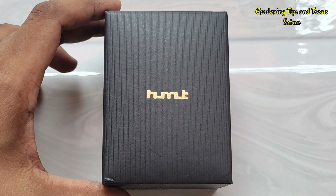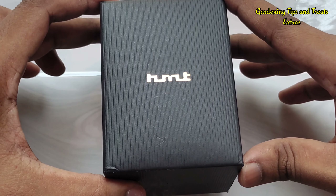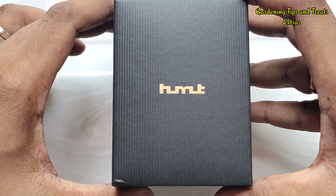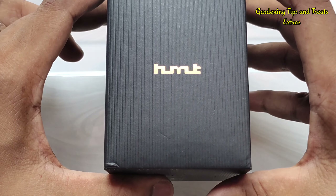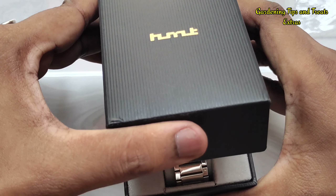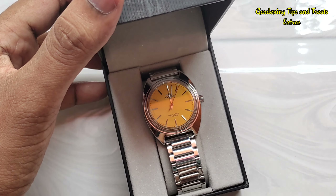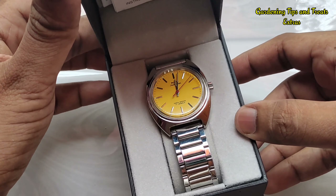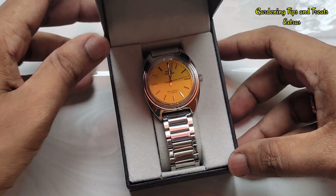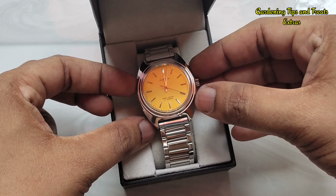Hello guys, welcome back to my channel. Today I am back with a six months usage review of my beloved HMT Kohinoor yellow dial watch. This is quite a rare watch among HMT watch enthusiasts and is much sought after in the HMT community. I had ordered this watch on 31st of October 2023 and received it via speedpost around 7 to 10 days later. I had made a video when I received the watch — I shall be leaving the link in the description. So in this video I am sharing my six months experience with this amazing watch.